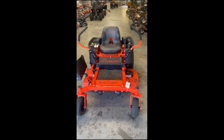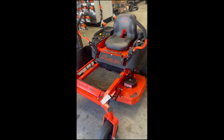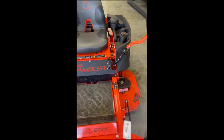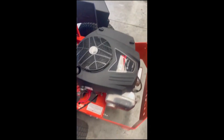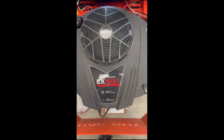We've got a barely used MZ Rambler — it's a 42 inch, and this particular model only comes in 42 inch. This thing has got no scuffs anywhere on the deck. This guy barely used this thing. It's going to be powered with a 2200 transmission and a 19 horsepower Briggs and Stratton engine.